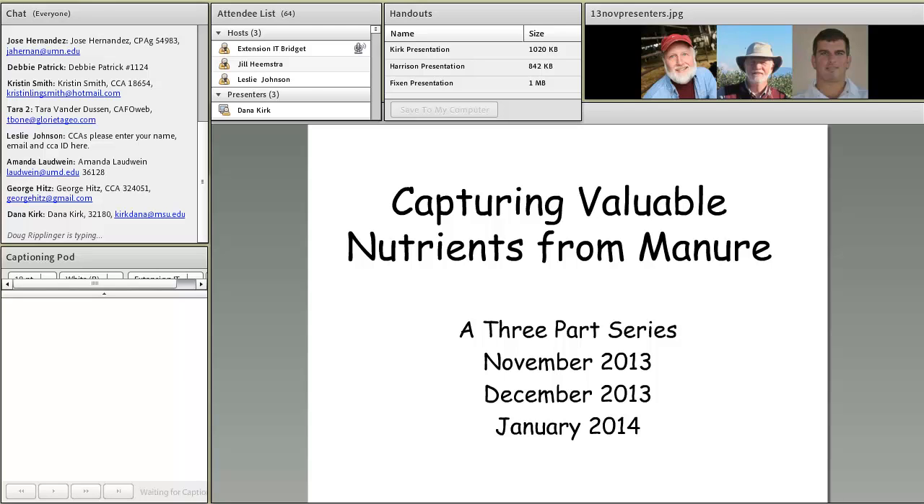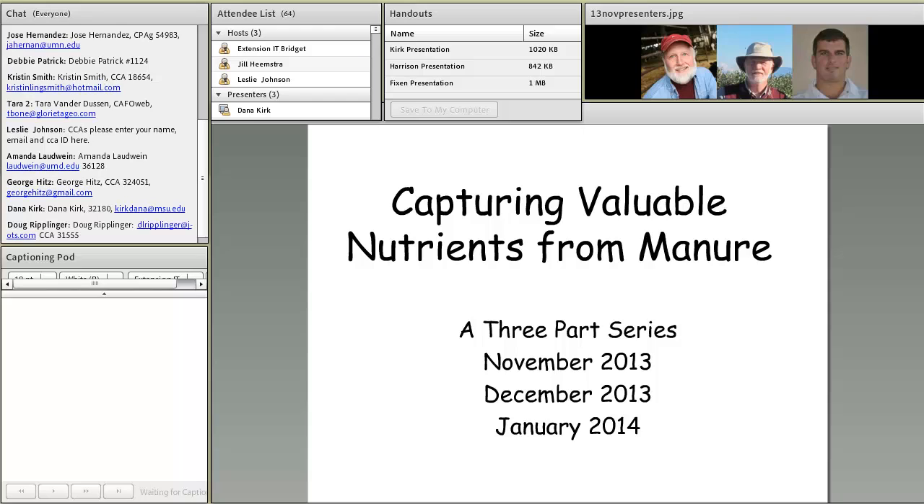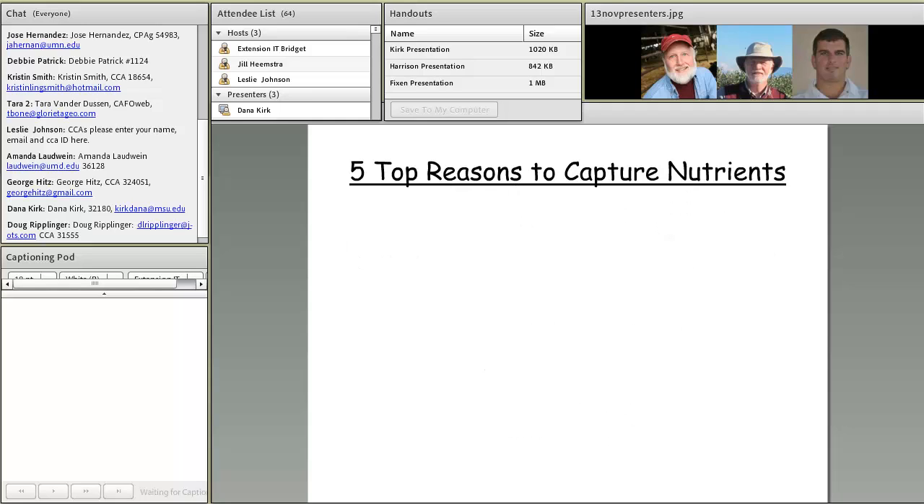We're titling this webinar series 'Capturing Valuable Nutrients from Manure,' and it will be held this month, next month, and January. For the December webcast, we will be holding it one week earlier than normal — usually the third Friday of the month — but that falls on the Friday before Christmas, so next month we will have the webcast on December 13th.